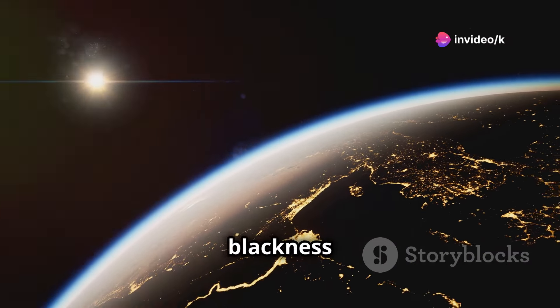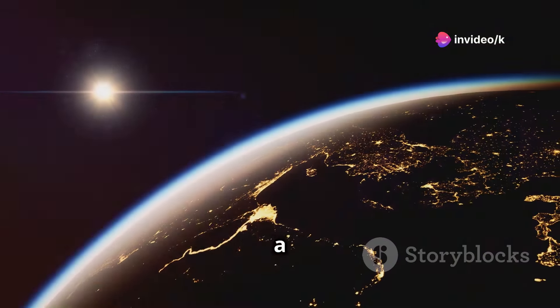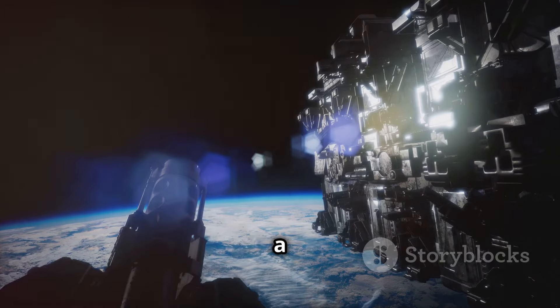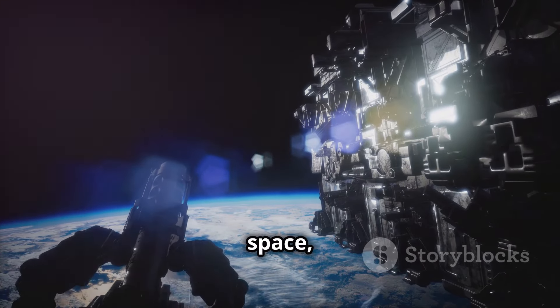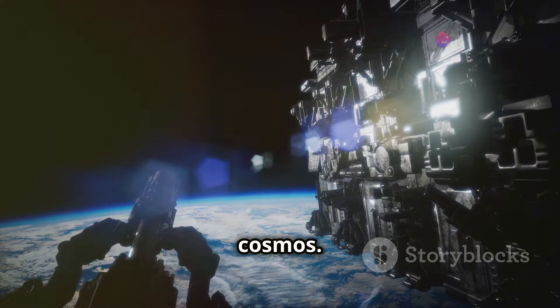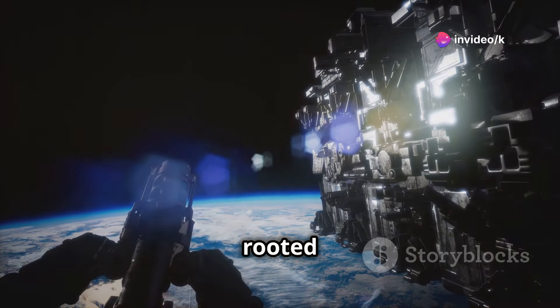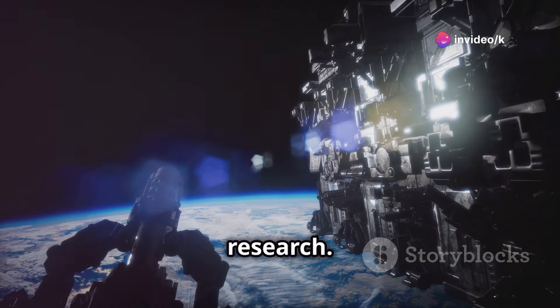Blue skies give way to the blackness of space, dotted with stars — a breathtaking transition. This is the dream of the space elevator, a revolutionary way to access space, bridging Earth and the cosmos. This may sound like science fiction, but the concept is deeply rooted in scientific principles and research.